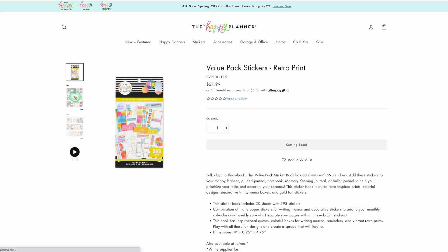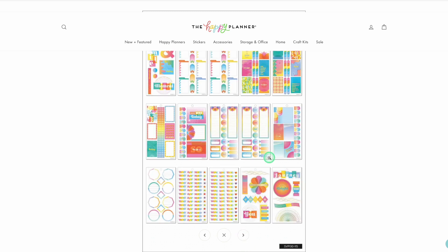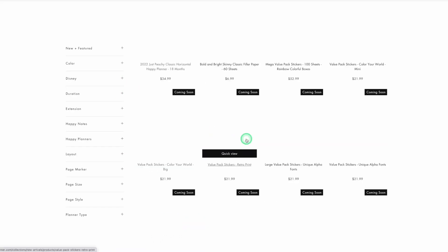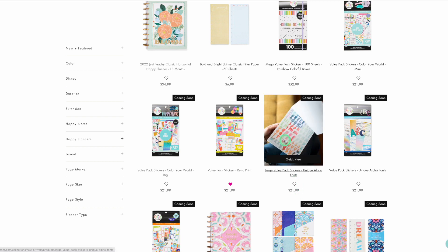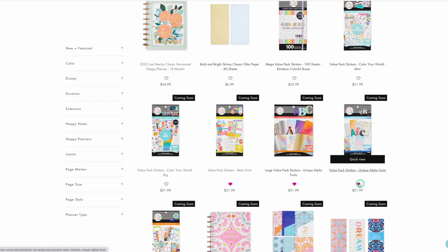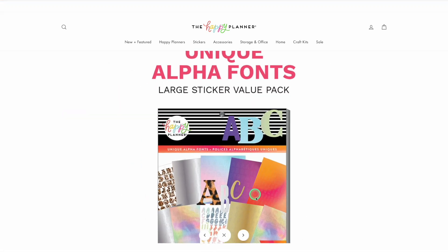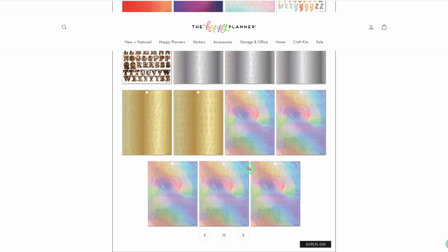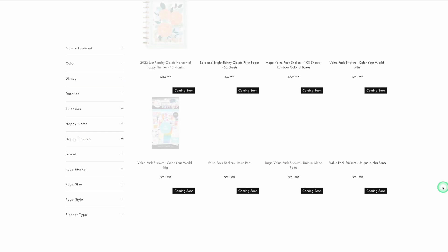Retro Print though — yes please! Look at this, oh my goodness! I love it. I feel like this is going back in time. And I love this unique alpha print too. This is the big one and this is the regular sticker book — both going in the cart. The only thing I don't love is the foil: hollow foil, gold foil, silver foil. But overall I really do like it, so I think I'm going to grab it.